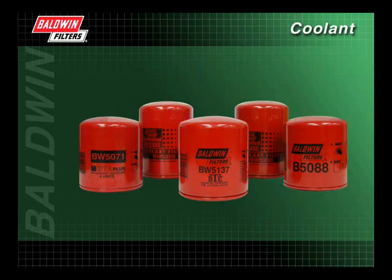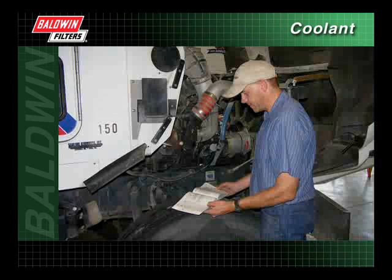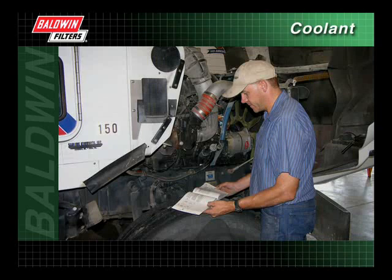During the last few minutes, we have discussed the features and benefits of the different coolant filters, illustrating how choosing the right filter for your vehicle can help keep your heavy-duty diesel engine operating effectively and efficiently.